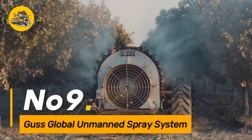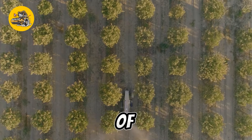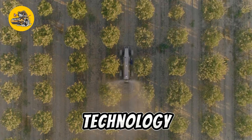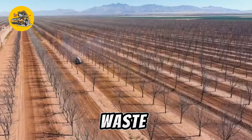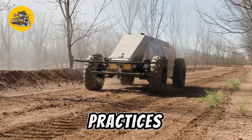Number nine: the GUS Global Unmanned Spray System is an autonomous agricultural spray system designed for precision application of fertilizers and pesticides, with advanced sensors and GPS technology. It ensures accurate and targeted spraying, minimizing waste and environmental impact. This unmanned system contributes to the optimization of crop care practices, providing farmers with a reliable and efficient solution for large-scale spraying operations.